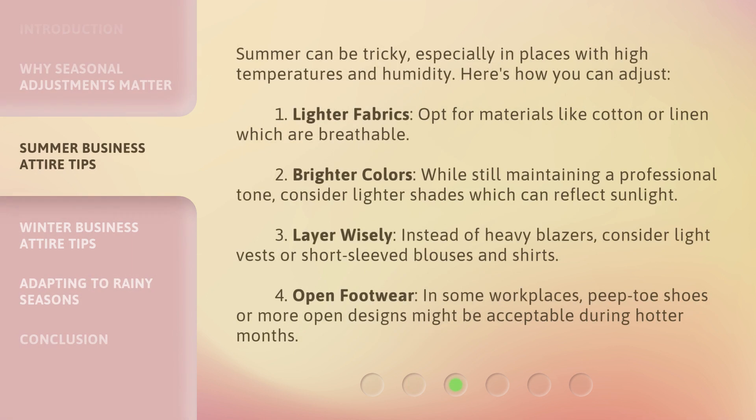Summer can be tricky, especially in places with high temperatures and humidity. Here's how you can adjust. First, opt for lighter fabrics like cotton or linen which are breathable. Second, consider brighter colors — while still maintaining a professional tone, lighter shades can reflect sunlight.